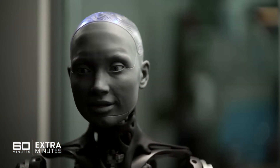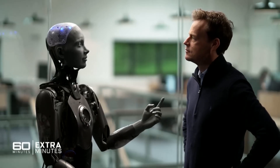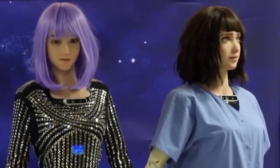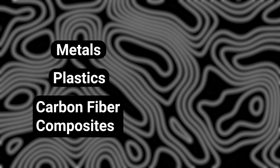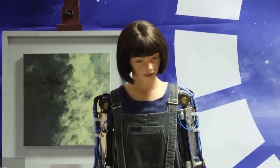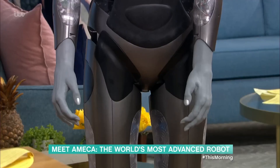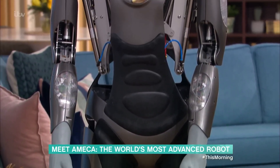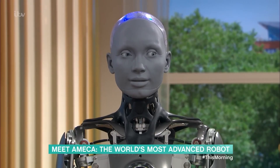Companies like Engineering Arts and Androideka are making major advances through proprietary materials and methods. Internal body frames are now constructed from advanced metals, plastics, and carbon fiber composites using 3D printing or nanomolding techniques. Silicon synthetic tissues applied via subdermal printing create remarkably natural-looking skin with pores, follicles, and fine lines.